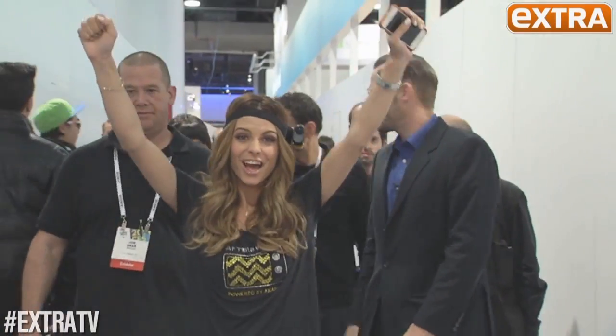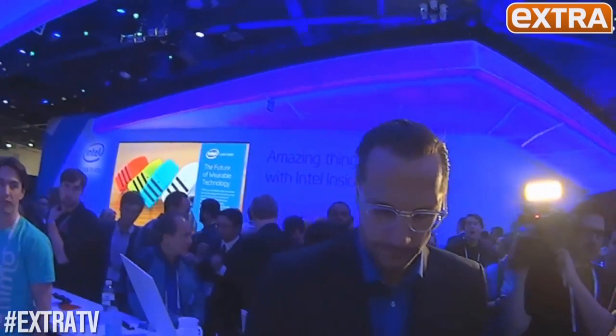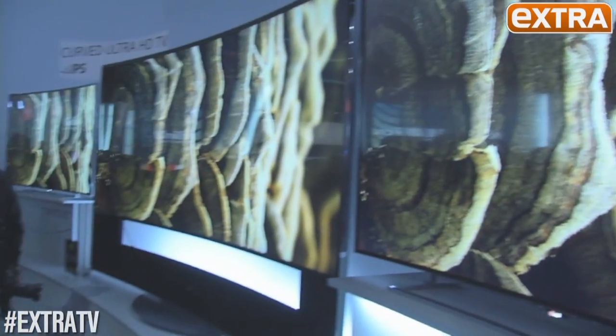Only one place where you can find the future. First gadget — obviously on my head — it's the Sony action cam. It documents everything you're seeing.